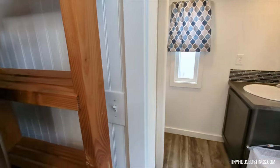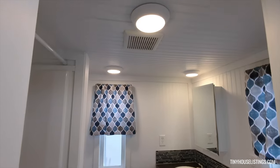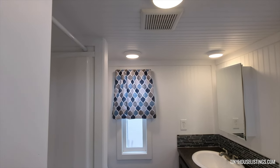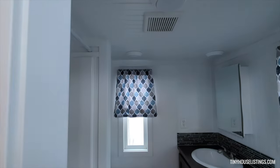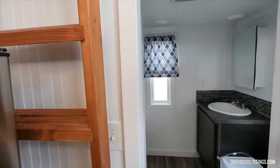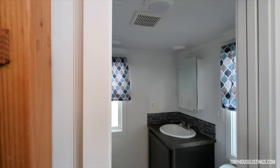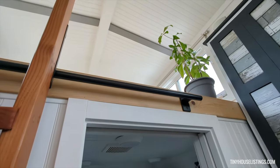The bathroom also comes with three overhead lights and ventilation. The lighting in the lofts can also be controlled from the bottom to be turned on and off.